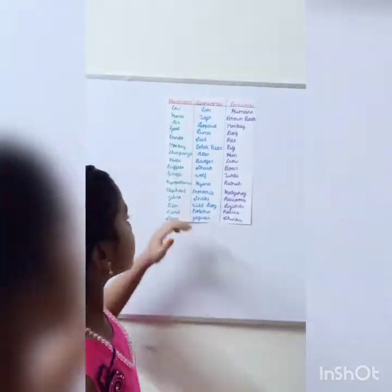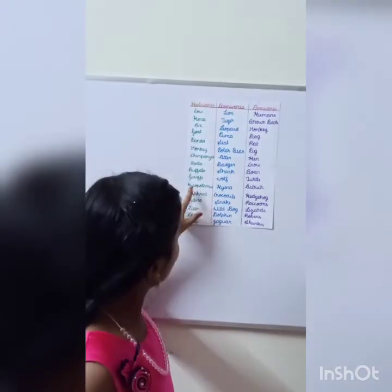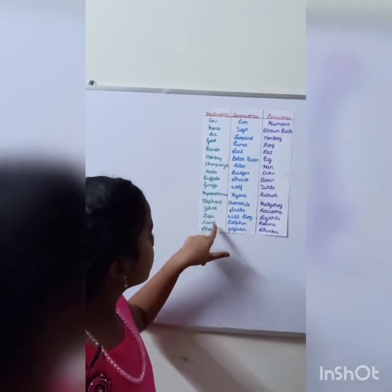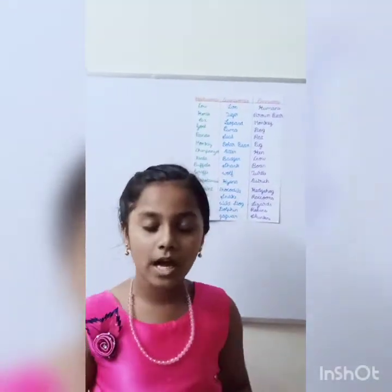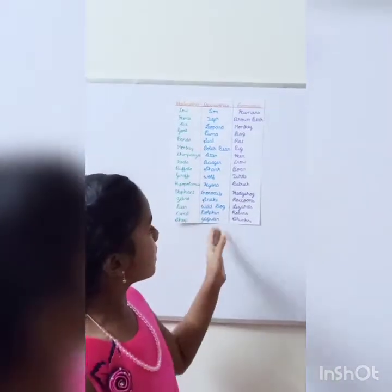Koala is an animal who lives in Australia. Now next one is buffalo. After buffalo, it's giraffe, hippopotamus, elephant, zebra, deer, camel, sheep. And I have listed some of the animals from herbivores. So let's move on to the next topic.